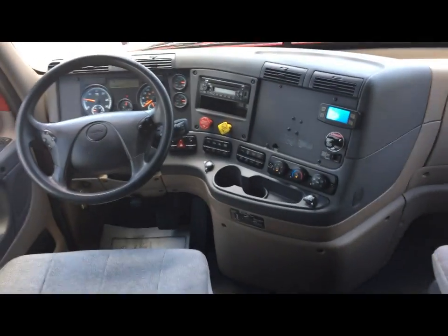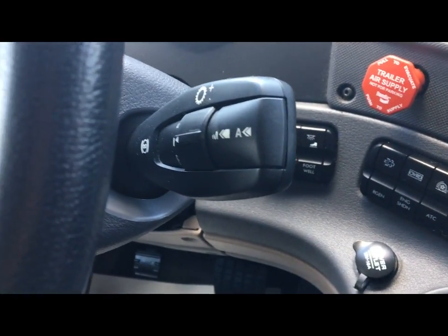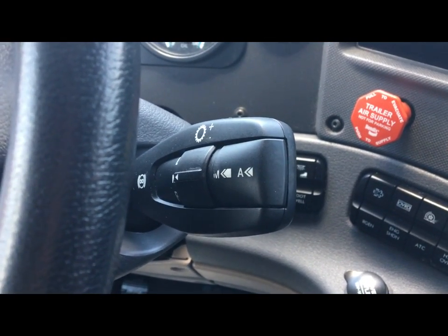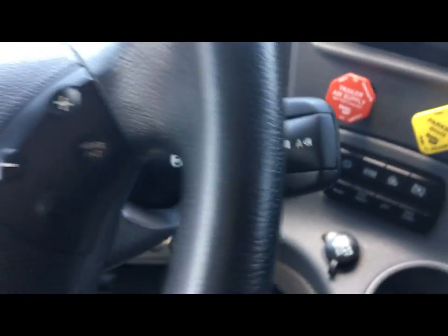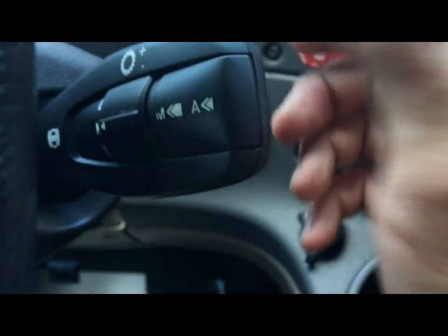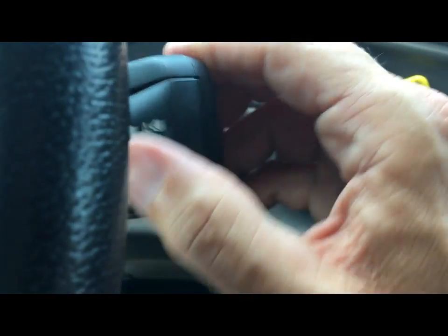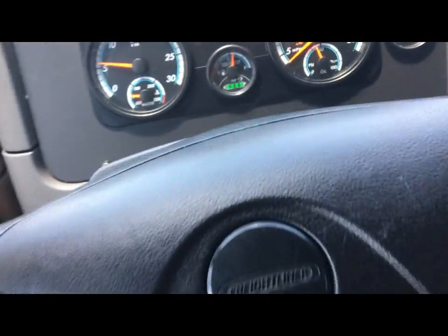On the dash you'll see we've got the DT12 shift stock. You're going to roll that control knob forward for drive to go forward, flip it back to neutral, and click it backwards for reverse. You have your jake brake there, and your automatic and manual feature, plus shift up and shift down. Cruise control and brake controls are all on the steering wheel so everything is within reach without taking your eyes off the road.